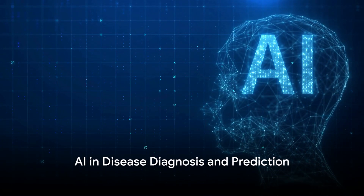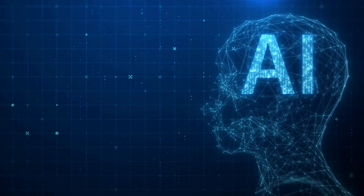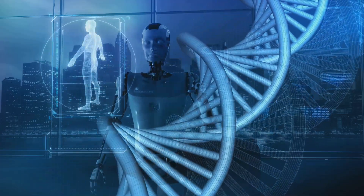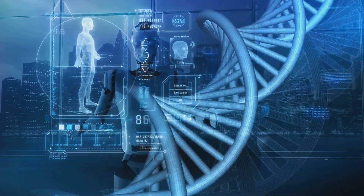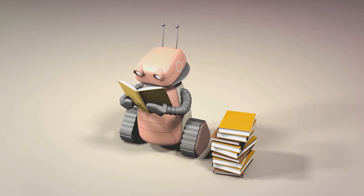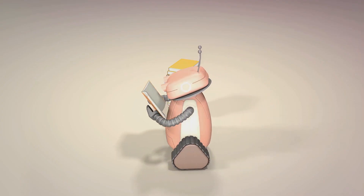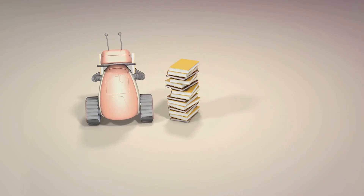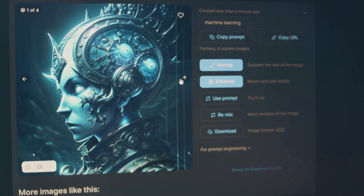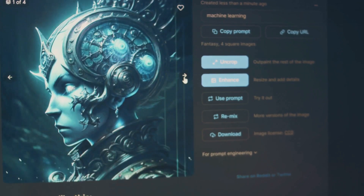AI is transforming the way we diagnose and predict diseases — it's like having a super-powered microscope that can see things human eyes can't. To understand how AI achieves this, we need to delve into some key concepts: machine learning and deep learning. Picture machine learning as a diligent student who learns from examples. By feeding the AI algorithm with a wealth of data, it learns to identify patterns and make predictions. For instance, by analyzing thousands of patient records, an AI model can learn to predict who's at risk of developing a certain disease.